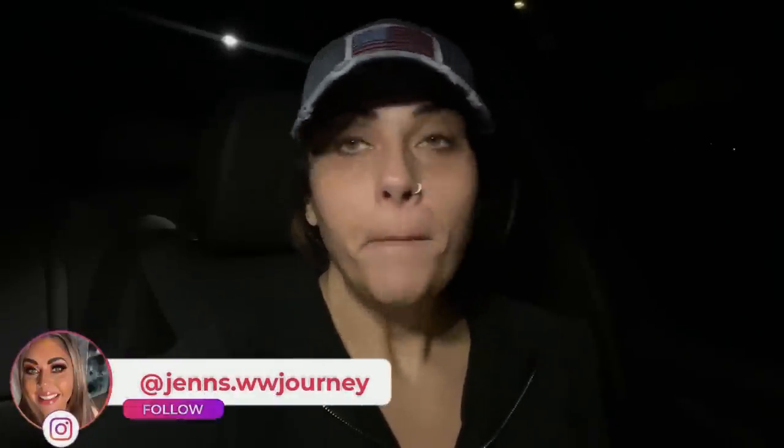Good morning! Welcome to today's What I Eat in a Day. I just pulled into boot camp. It's a rainy day here in Arizona. We're actually supposed to have rain all day today and rain all day tomorrow. It is barely raining right now, just a teeny little drizzle.